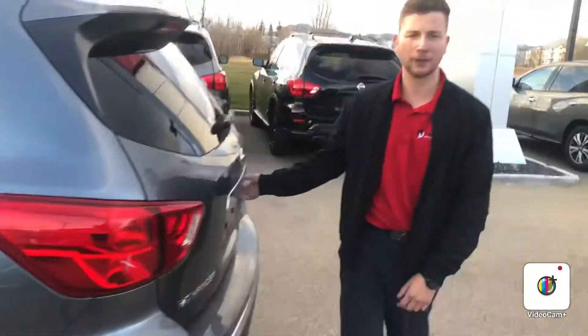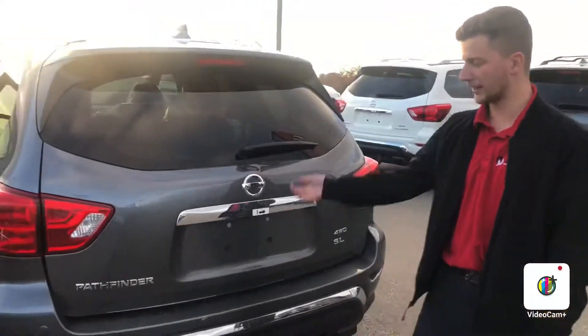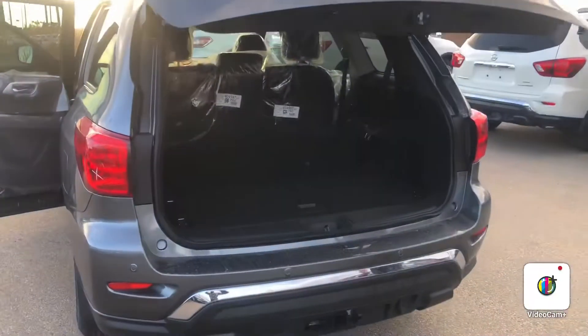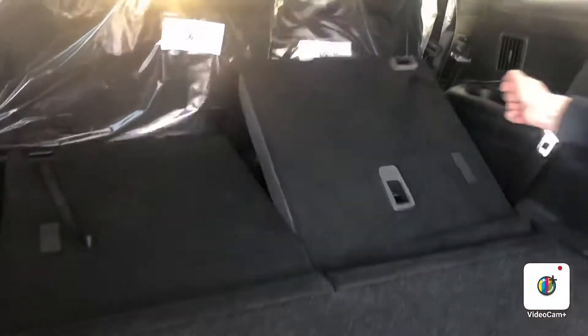I also want to show you the power liftgate. One click and it'll go up for you, which is perfect — easy with the kids. And of course you do have your third row here as well.